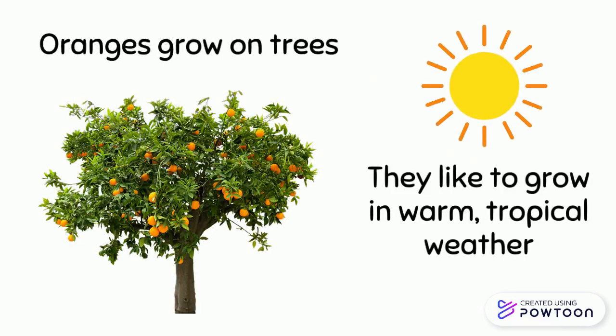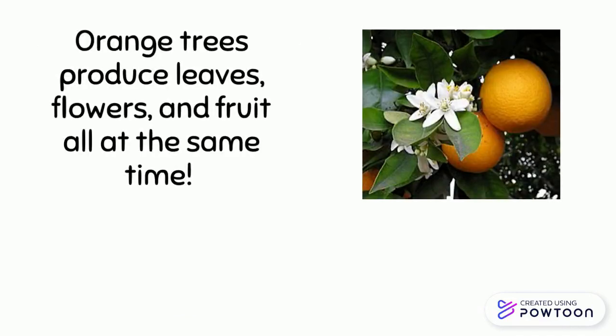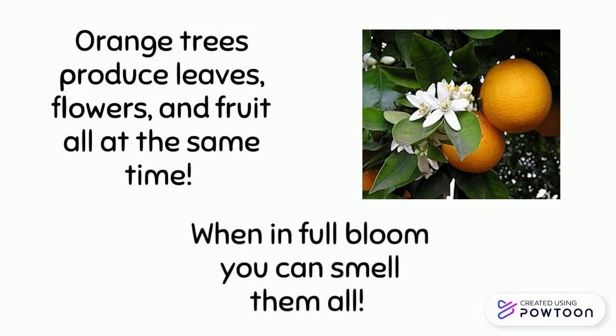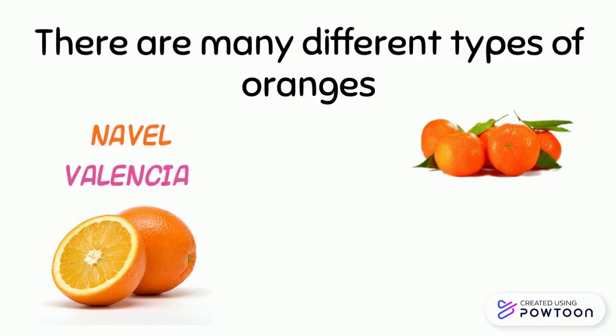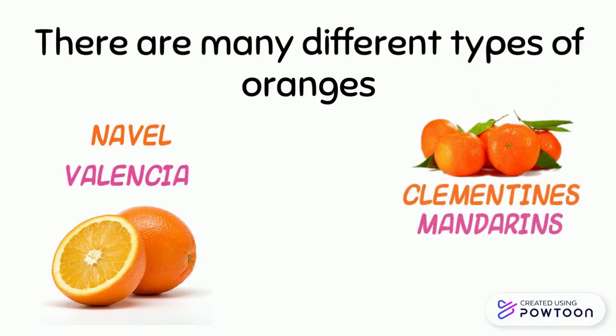Orange trees produce leaves, flowers, and fruit all at the same time. When in full bloom, you can smell them all. There are many different types of oranges: navel oranges, Valencia oranges, clementines, mandarins, tangerines, and many more.